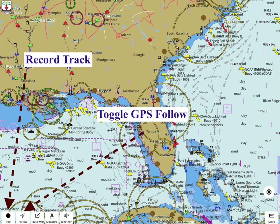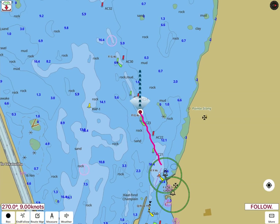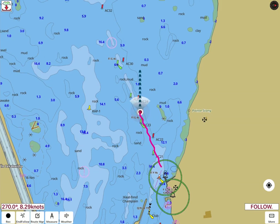For moving map with real-time track overlay, tap on the follow icon in the action bar. It will show the path you have taken so far with a thick line and where you're headed with a dotted arrow. You can also see your speed and heading on the bottom left. It keeps the map auto-centered on the current location.